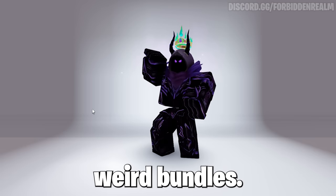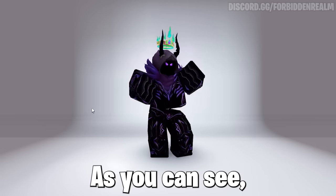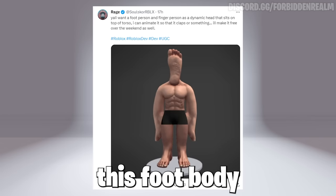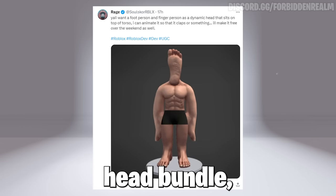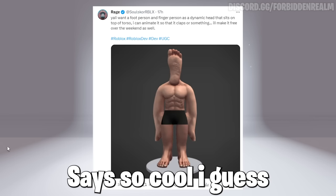Now talking about weird bundles, this might be the weirdest bundle out of the bunch, as you can see. The creator Rage on Twitter might be releasing this foot body and finger dynamic head bundle, which looks creepy — it also has animation, like he says — so cool, I guess.